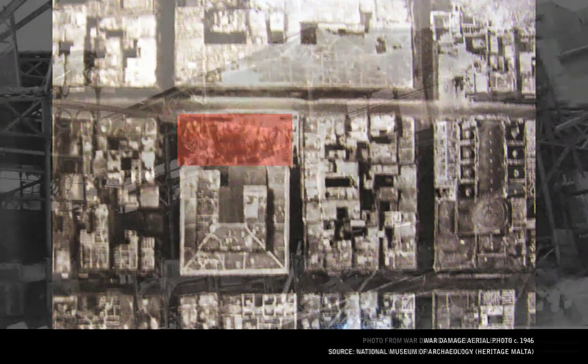The first blow to the building was a direct hit from an air raid in 1942. The front of the building was destroyed, together with the large part of the clerestory, which was its main source of natural light.